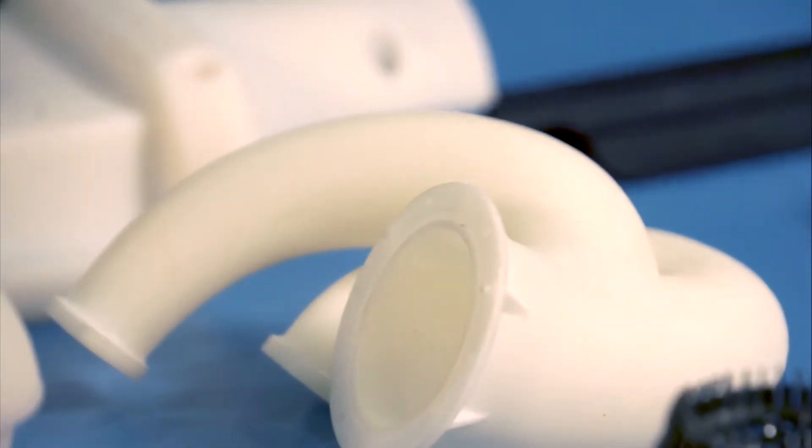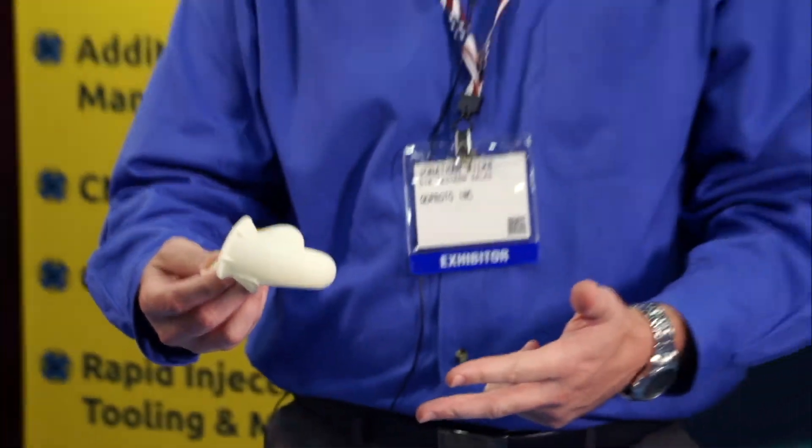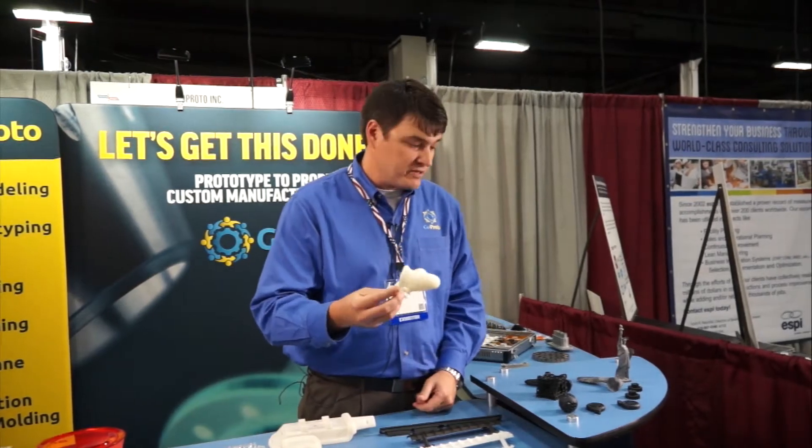As an engineer, you're used to traditional 3D printing technology in nylon. The issues with this technology are speed, accuracy, and resolution. What if I told you I have a better solution?